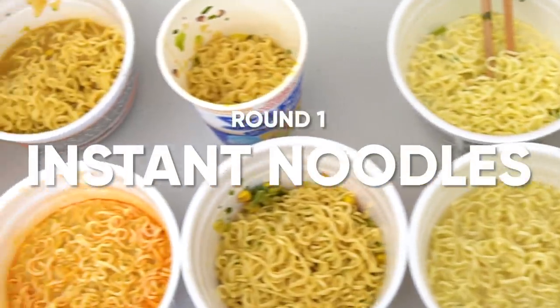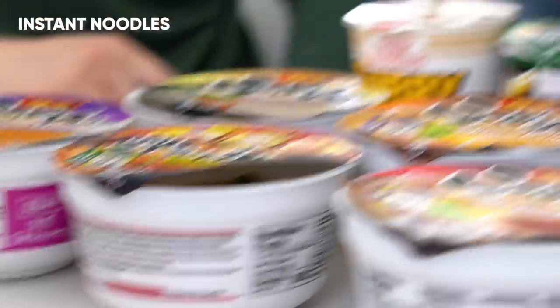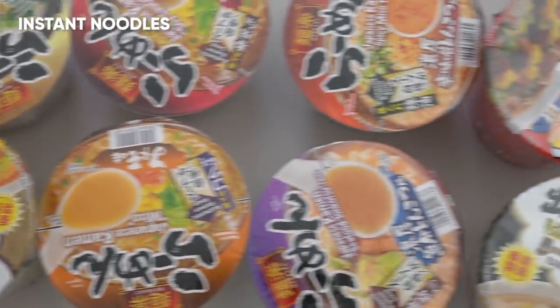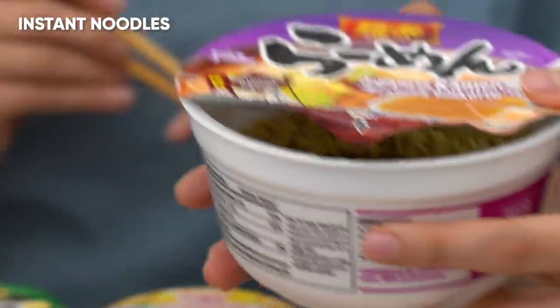Starting off with round one, we got the hot instant ramens. I call dibs on Sichuan-inspired spicy sesame. I knew you were going to pick that one. I kind of got to go with the seafood tonkotsu. So we have 10 different flavors of ramen here. These are advanced flavors that I've actually never tried. We got these from the Japanese market. Let's get into it.